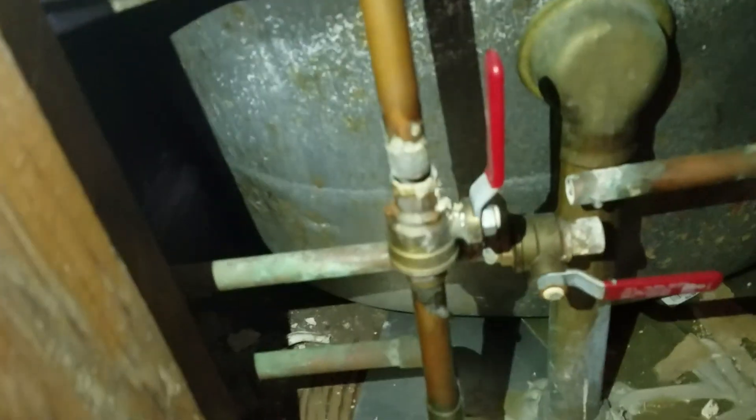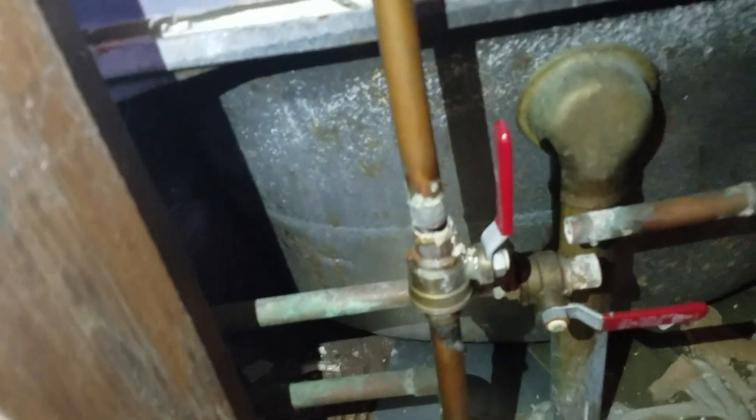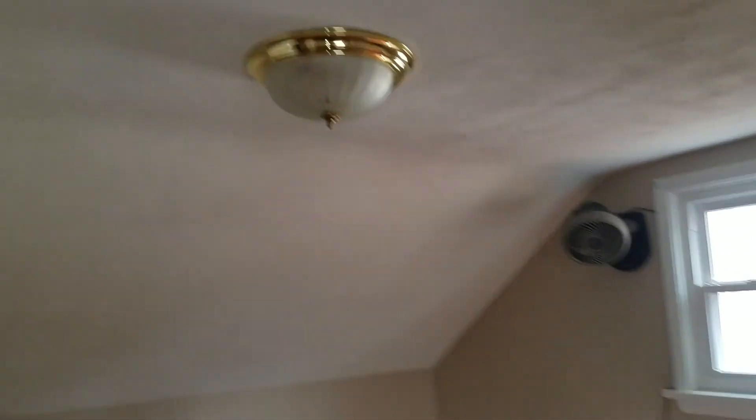Coming upstairs. You can see a broken pipe there — one that's been disconnected anyway. In the upstairs, there's laminate flooring. Vinyl window. Roof looks to be in pretty good condition from what I can see. I'm not seeing any staining on the ceilings here. We'll presume this is supposed to be a closet.